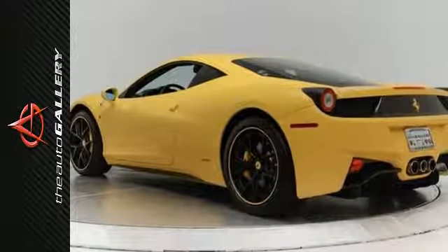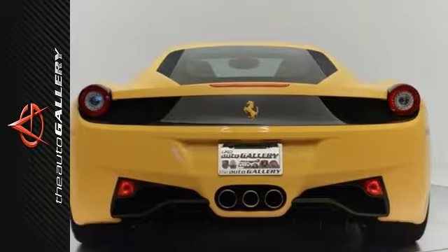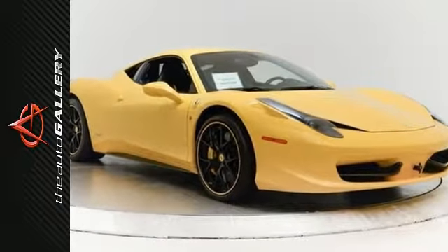The 458 weighs only 3,250 pounds, and with performance figures like that, this car can hit 60 miles per hour in a heart-stopping 3 seconds. Come in for a test drive.